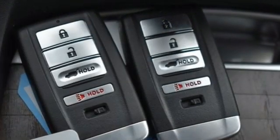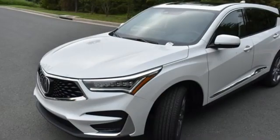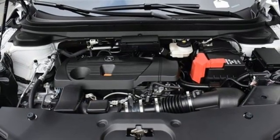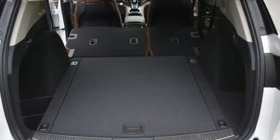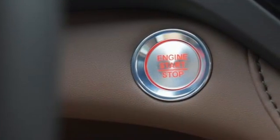Features include turbo inline four-cylinder engine, four-wheel drive, integrated navigation system with voice activation, Wi-Fi hotspot, dual zone climate control, auto-dimming rearview mirror, streaming audio, memory exterior door mirror settings, heated steering wheel, front and rear parking sensors, and automatic transmission.